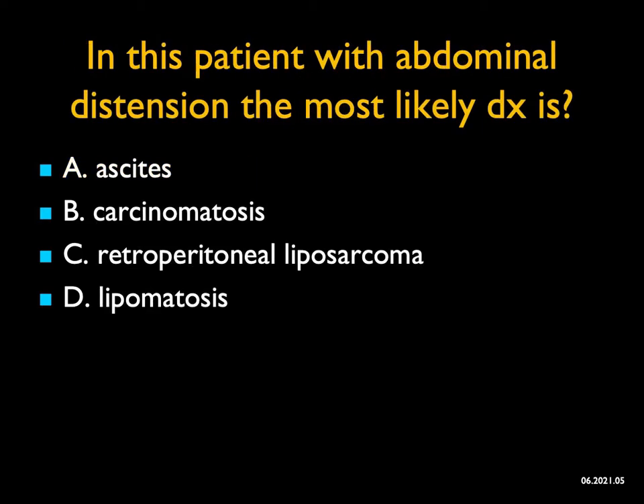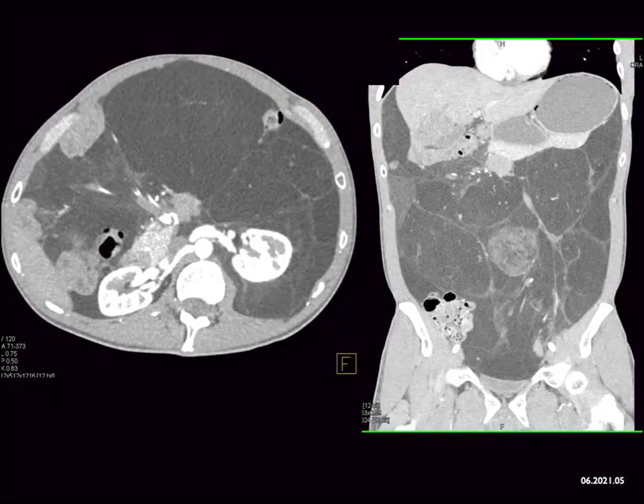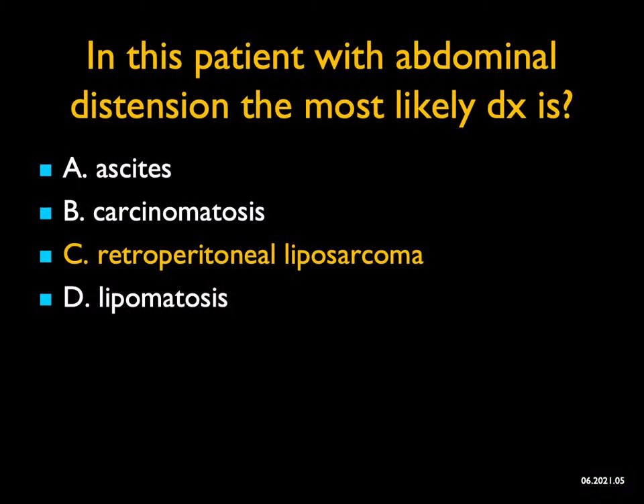In this patient with abdominal distension, what's the most likely diagnosis? When you look quickly, you might think of ascites until you realize this is all fat. You can think of carcinomatosis looking around the liver, or maybe pseudomyxoma peritonei, but again, this is all fat. Lipomatosis occurs in obese patients where there's little subcutaneous fat but lots of intra-abdominal fat — so that doesn't totally exclude it. But here it's mass-like with septations, a beautiful example of a liposarcoma of the retroperitoneum with mass effect and diffuse infiltration.